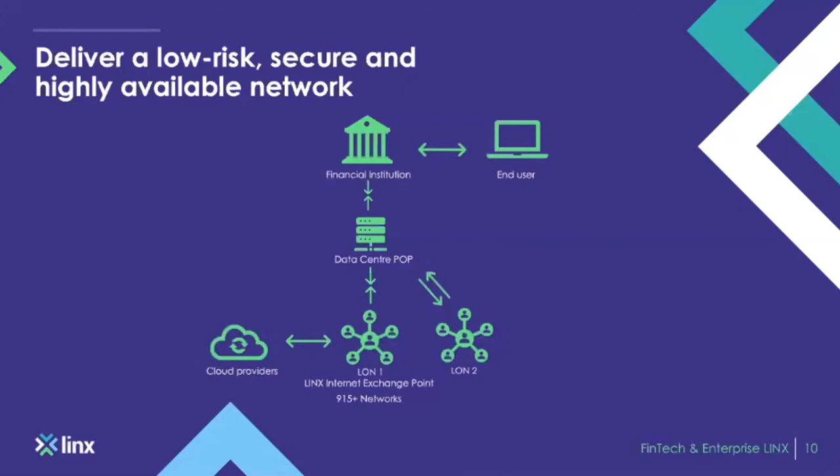Added to that, you then have the 915-plus networks that you can peer with. So in comparison to the previous diagram where the chain was quite elongated, this has dramatically dropped it. You're now two to three hops away from your end network destination, as opposed to being three, four, five, or ten hops away.